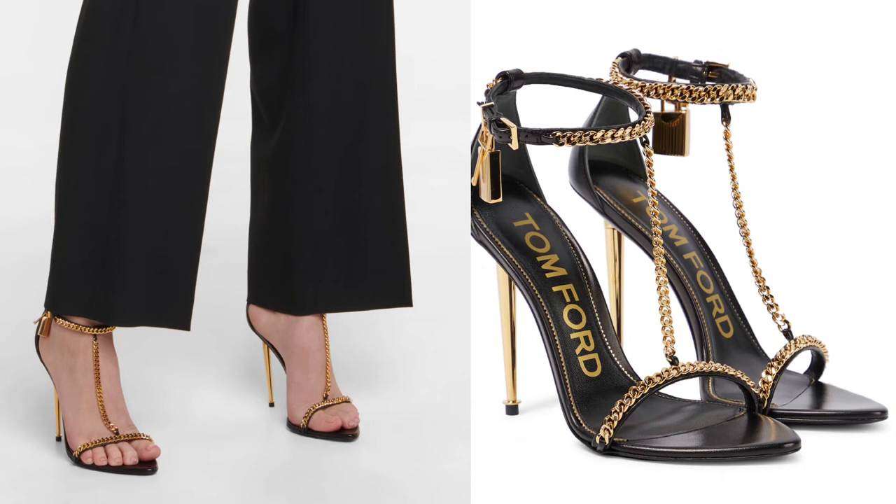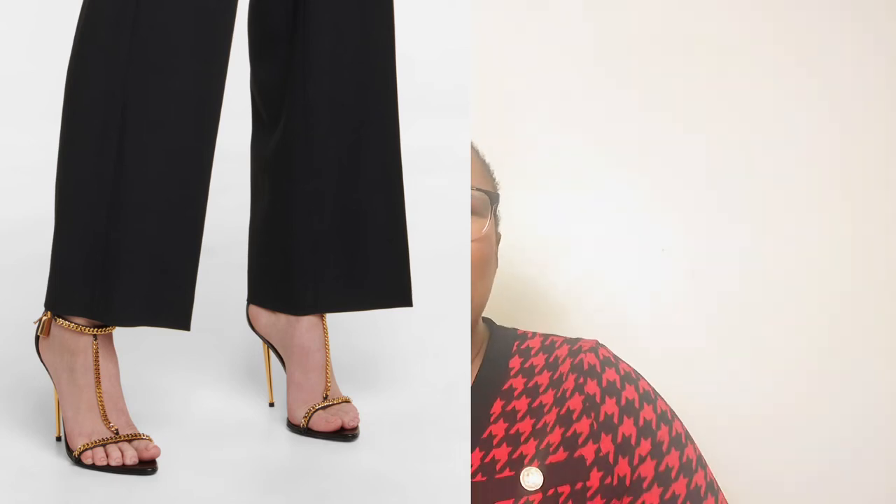To achieve the ankle dressing trend, Tom Ford is the go-to. I found the Tom Ford Padlock leather sandals — it has a gold chain around the ankle and a padlock detail, giving your ankle a little special attention. It's very sexy and chic, perfect for dinner wear with a bodycon dress. The cage dress is actually also on-trend this spring/summer 2022, so pair it with these ankle dressing sandals and you're good to go.